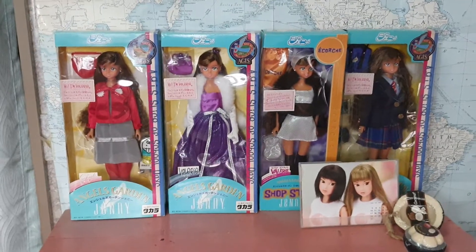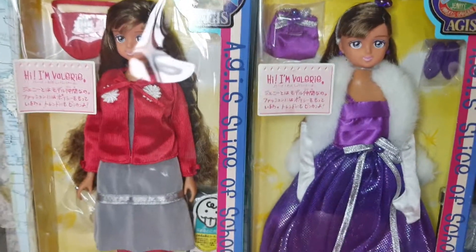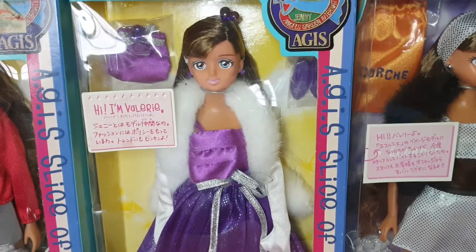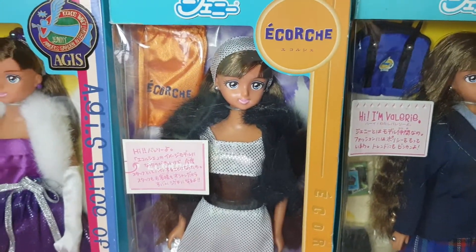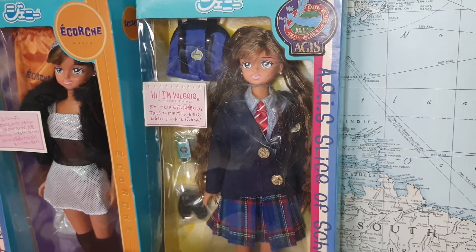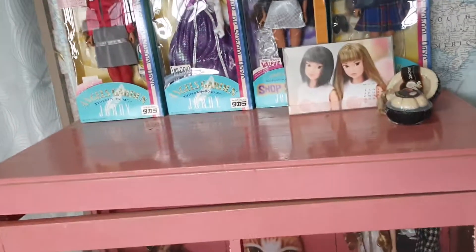On top of it are the four Valeries. These are Jenny dolls that are never removed from box. We've got the Date Valerie, the Prom — or Dance, School Dance — Valerie, and then the Shop Staff Valerie. She had a part-time job at Acorche. I don't even know that brand, but I'm not that fashionable, sorry. And then the school uniform, because Valerie was one of four Jenny friends that went to the Angels Garden International School. Anyway, those are the Valeries.